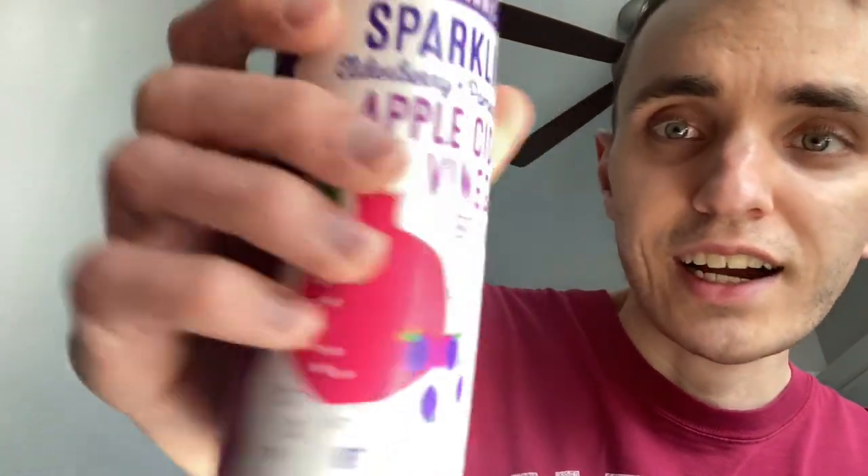Let's try this out. I don't think I've ever had an apple cider vinegar beverage before. I'm gonna try this out and see how the elderberry pomegranate is — if I can even open it.